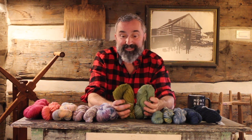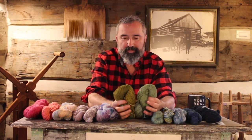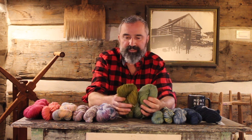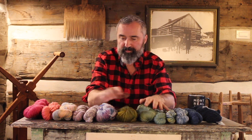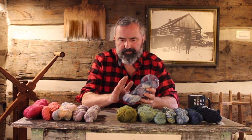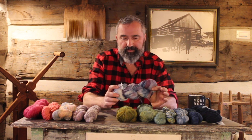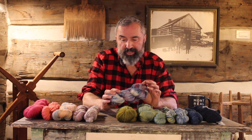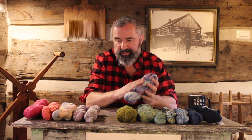This one, believe it or not, is also Blue-Faced Leicester — I just mixed up the order. I put it firstly in the indigo and then secondly in the marigold, so you can see they're quite different colors. This is a soft yarn — Blue-Faced Leicester with 20% nylon — and I'm really happy with it. This is indigo and Brazilwood, so a lot of great colors came out.